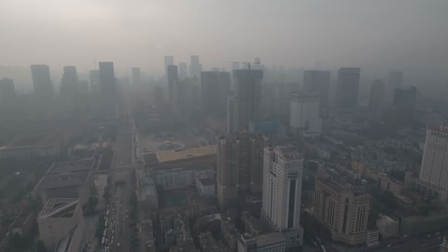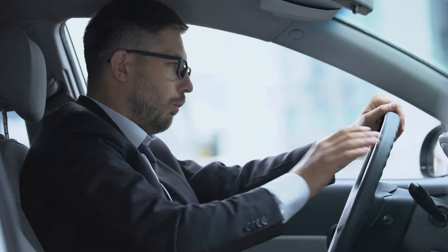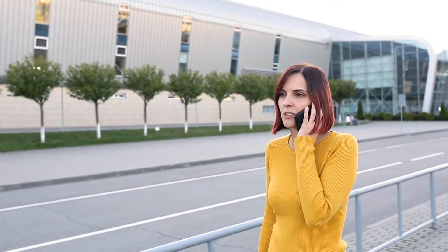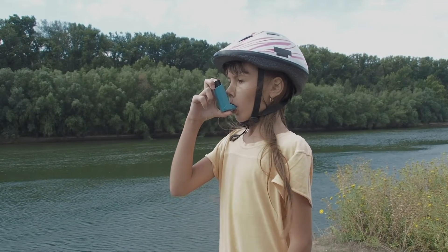One thing is clear: we are living in a polluted world. In different locations and at different times, the level of pollution and how it impacts an individual's health can vary dramatically. Your users need actionable environmental and health insights in order to improve their lives. But until now, there was no easy way to provide this.